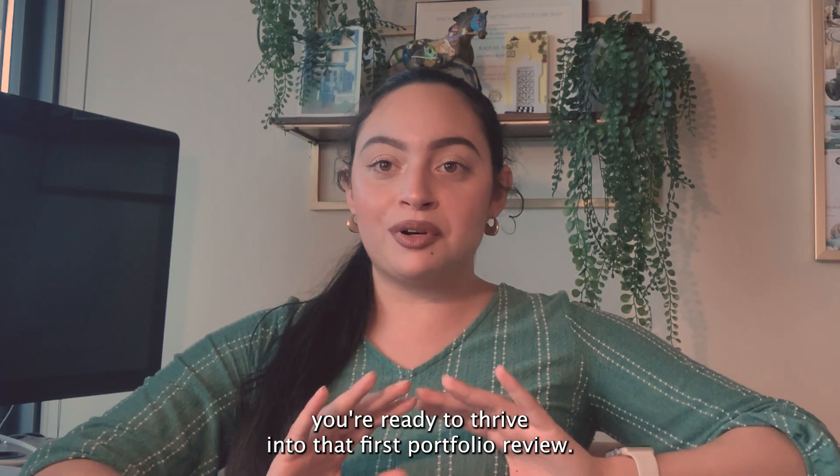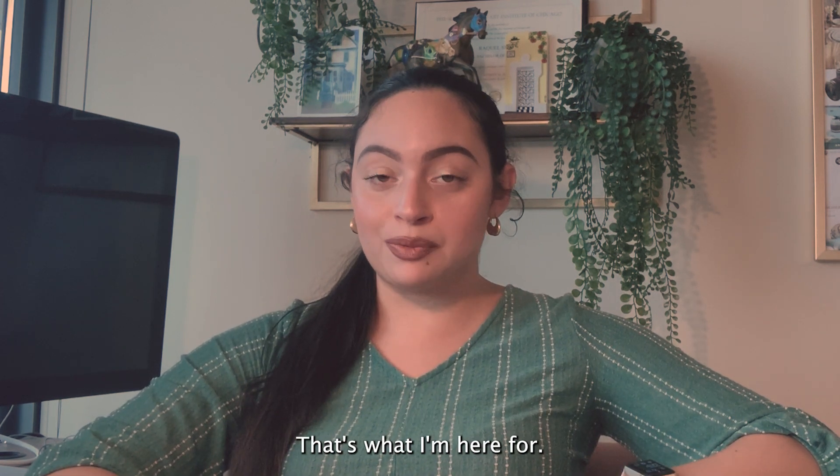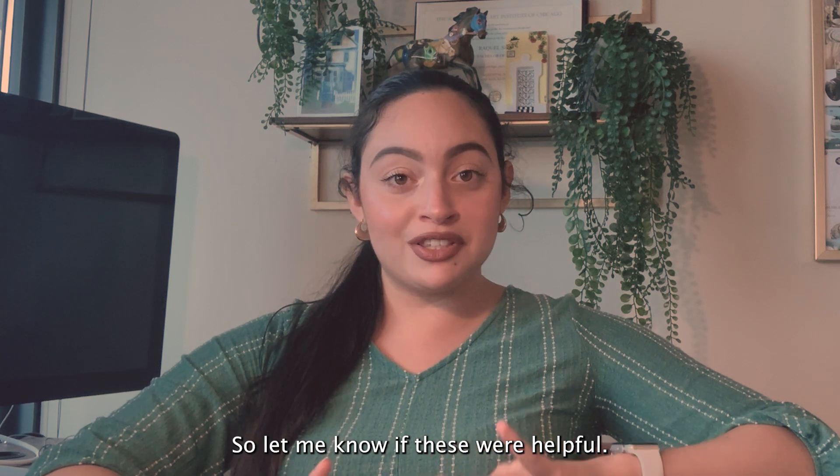Now that you know these tips, you're ready to thrive in that first portfolio review. It's okay if you don't have everything figured out — that's what I'm here for. Let me know if these were helpful.